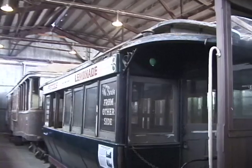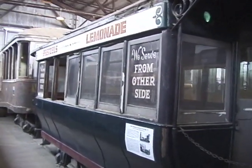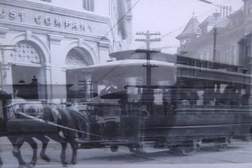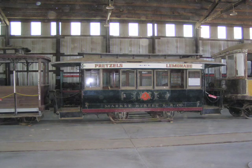Speaking of cable cars from San Francisco, here's car number 77. This is Sutter Street Railway cable car trailer number 77. It was built about 1890 by the Sutter Street Railway in San Francisco. It was built to the pattern of a horse car — pretty much identical to a horse car at the time. Trailer number 77 came to Knott's Berry Farm as well.